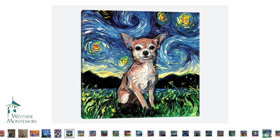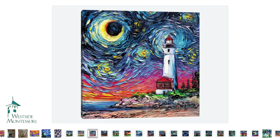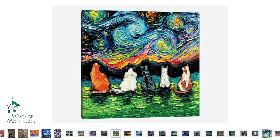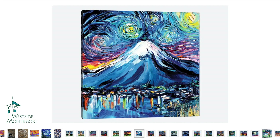We've got a few pieces here that feature different pets done with that same impressionistic style. We've got a lighthouse. This just gives you a basic idea of how we're planning to utilize the theme throughout our event.